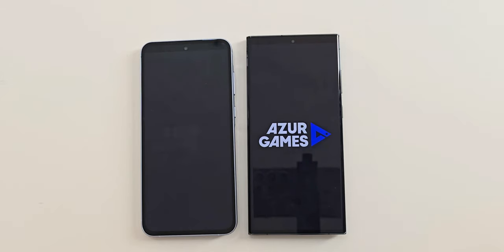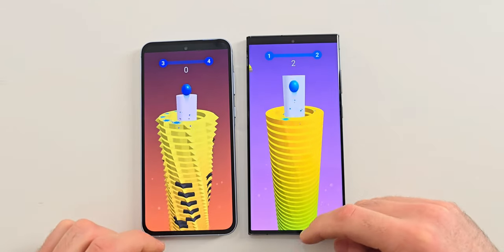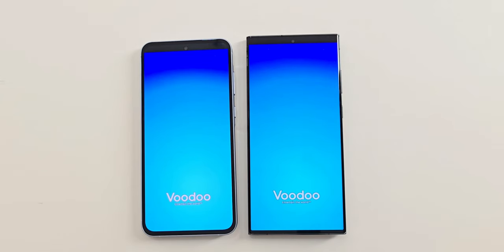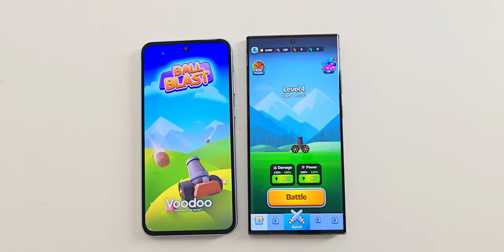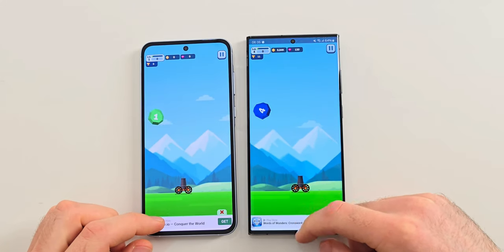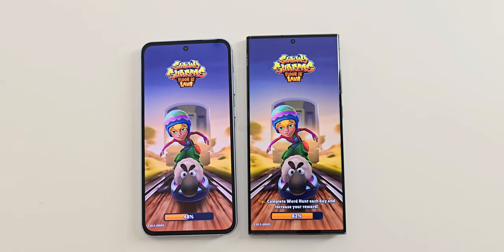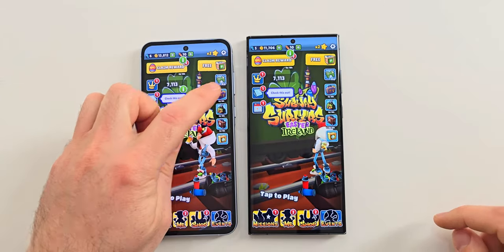Next is Stack Ball. The difference isn't as big but the Ultra still wins. Now let's try Ball Blast — the Ultra is faster once again with a bigger margin. The last game is Subway Surf. The A55 does a good job but it still can't match the S23 Ultra.